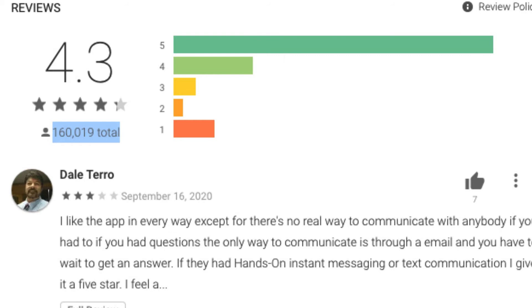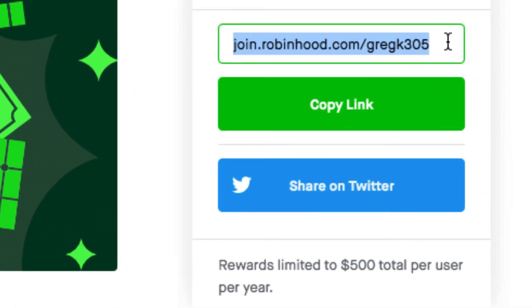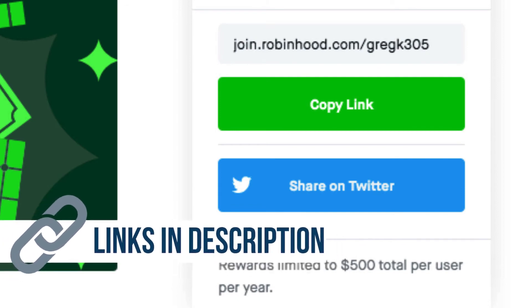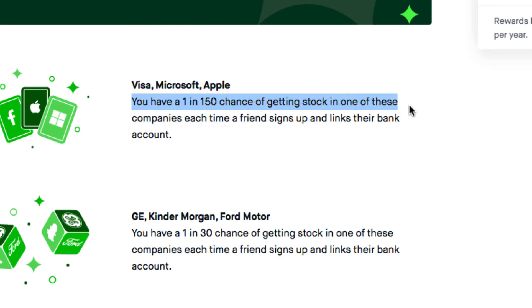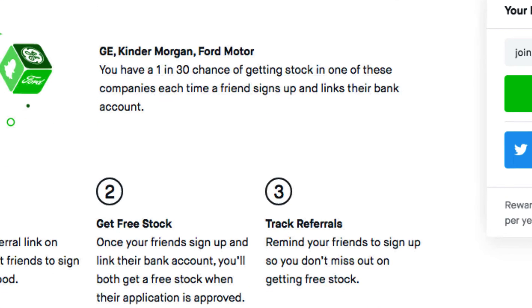Let's talk about the free stocks. When you sign up you get a referral link. Please do use my referral link and you'll get a free stock just for signing up. At the time I'm making this video, the top-tier stocks include Visa, Microsoft, and Apple — you have a 1 in 150 chance of receiving one of those. There are also GE and others with a 1 in 30 chance. Regardless, you have a 100% chance of getting a free stock — that's how it works.